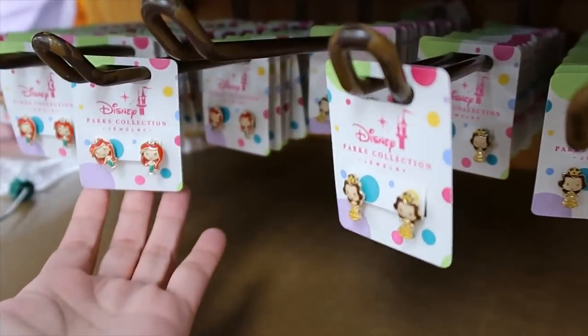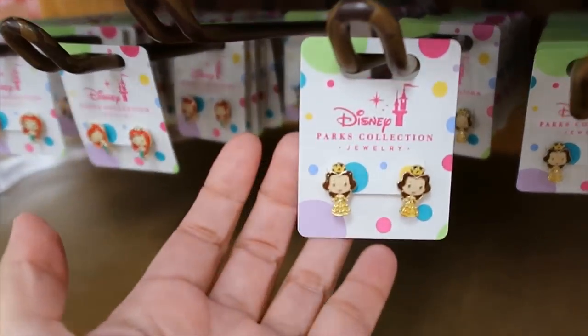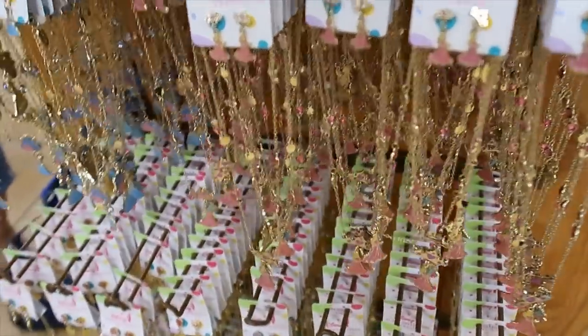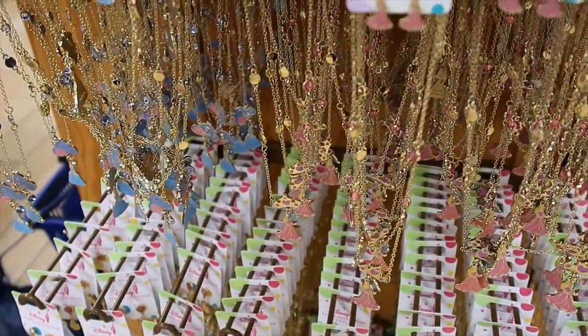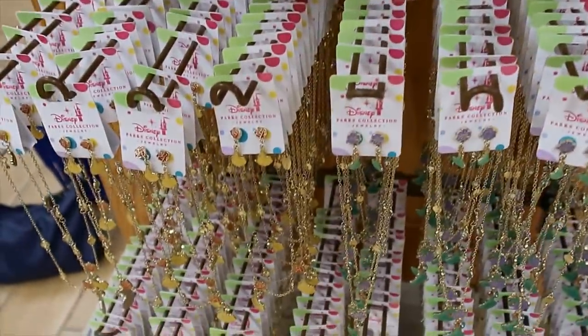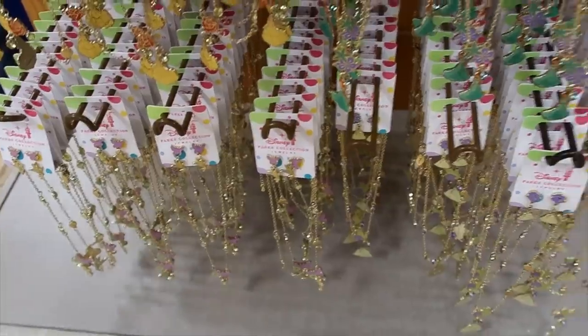The princess earring sets are $1.99 — they have Ariel and they also have Belle. And then for the sets that come with the necklace and earrings, they're $5.99 each — we have Cinderella, Sleeping Beauty, Ariel, Belle, Tiana, and Tinkerbell. So they have them all.